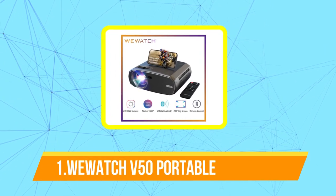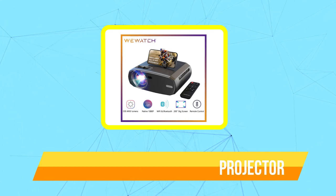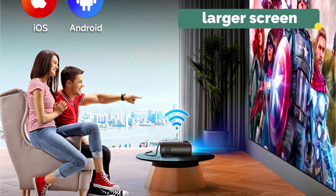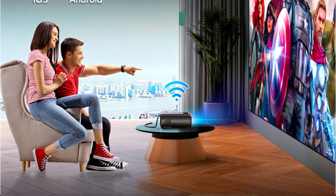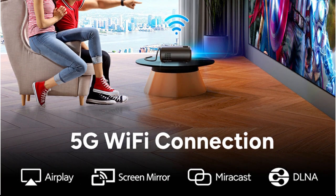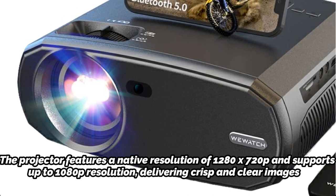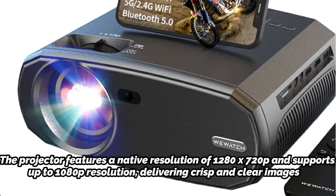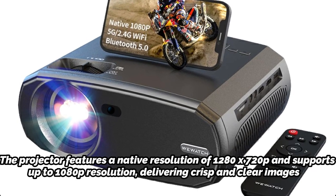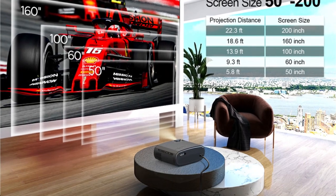And at number one is the Watch V50 Portable 5G Wi-Fi Projector. The Watch V50 is a compact and portable device that allows you to project content from your smartphone, tablet, or laptop onto a larger screen. The device supports 5G Wi-Fi, which offers faster and more stable internet connectivity compared to traditional Wi-Fi, meaning you can stream high-quality videos and play online games with minimal lag. The projector features a native resolution of 1280x720p and supports up to 1080p resolution, delivering crisp and clear images. It has a brightness of 6000 lumens, making it suitable for use in dimly lit rooms, and also comes with built-in speakers that provide decent sound quality.